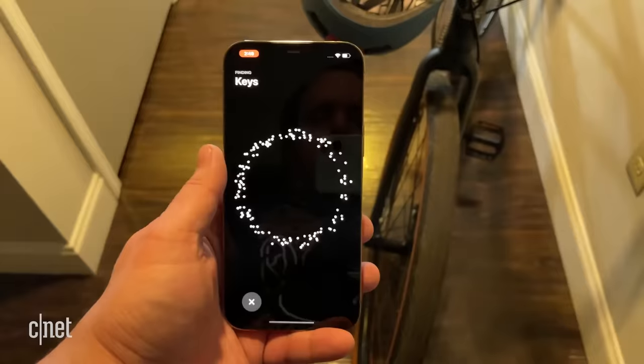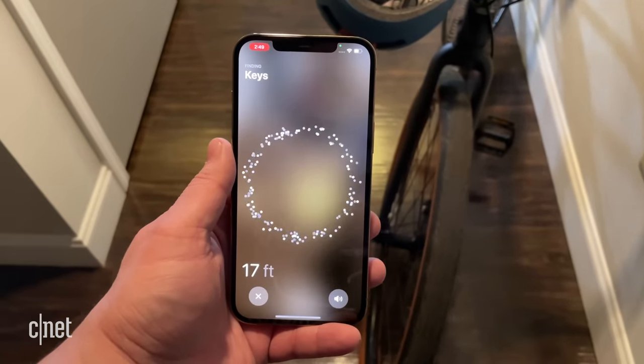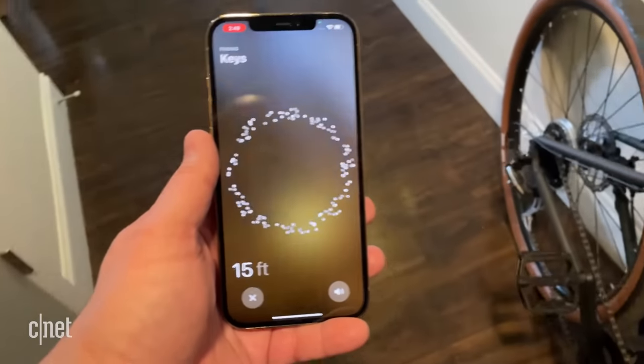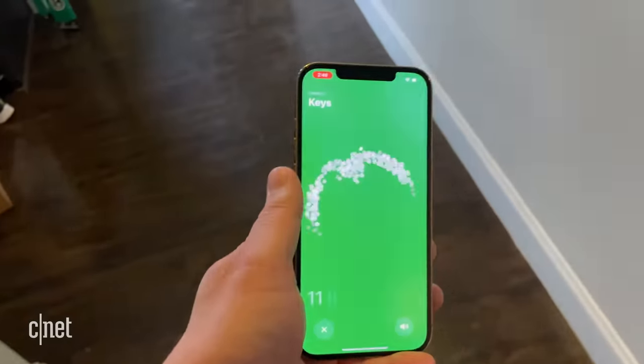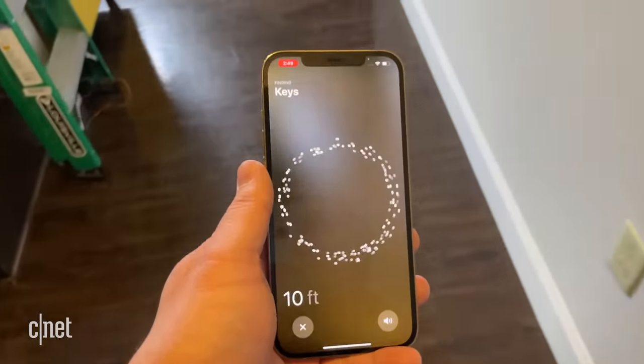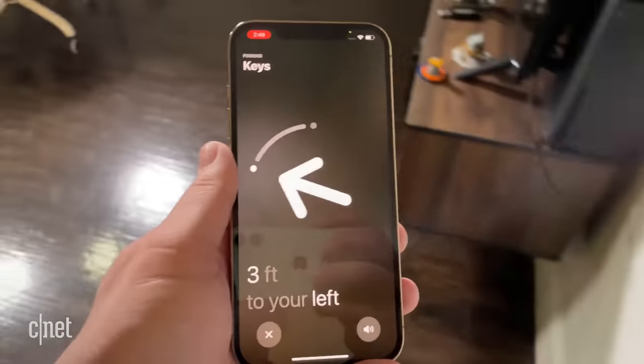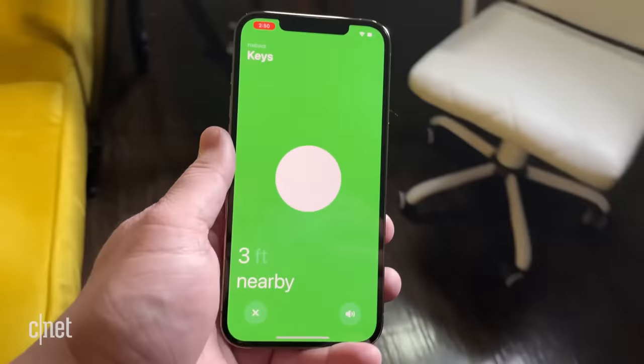One factor that sets AirTags apart from Tile is a feature called Precision Finding, which works with Apple's U1 chip and its ultra-wideband technology. You can activate Precision Finding from the Find My app by tapping the Find button. An interface pops up showing you how many feet away your AirTag is and what direction to walk in order to find it. Precision Finding only works with the iPhone 11 and 12 generations of Apple phones.